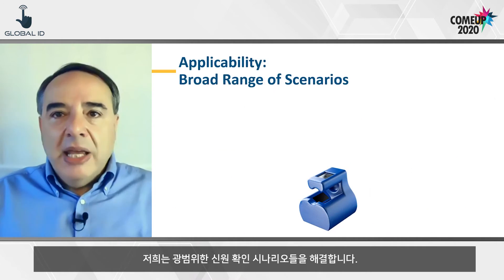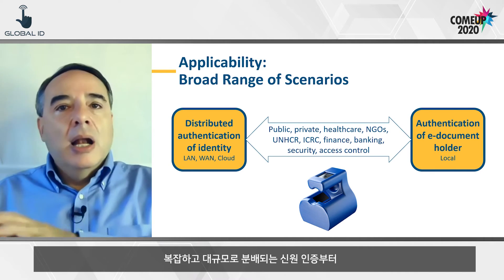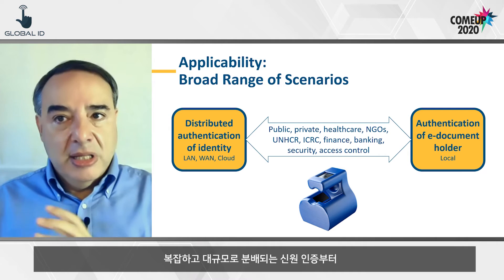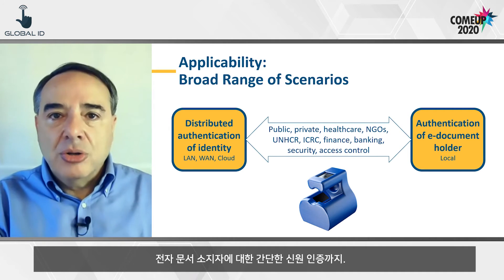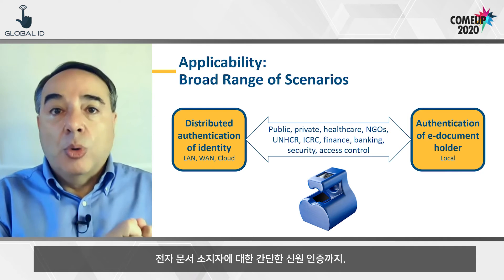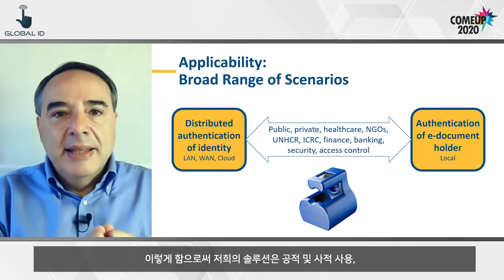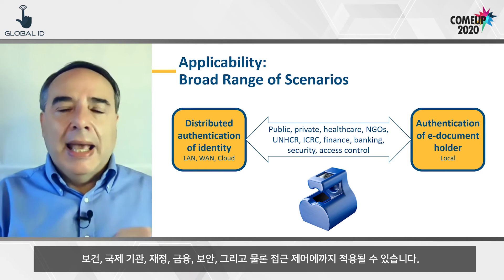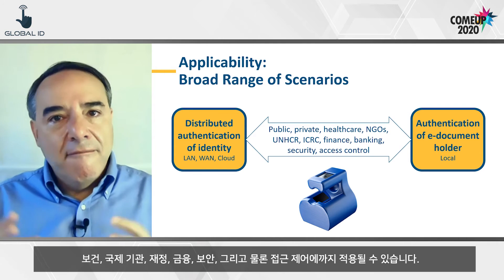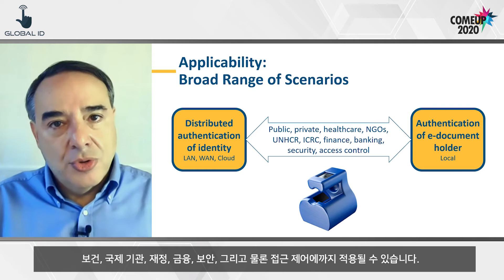We solve a broad range of authentication scenarios, from complex, large-scale distributed authentication of identities such as passports, to the simple authentication of an electronic document holder — are you the person supposed to be carrying this document? This makes our solution applicable in public and private use: healthcare, international-scale organizations, finance, banking, security, and, of course, access control.